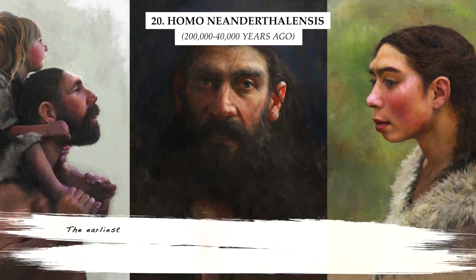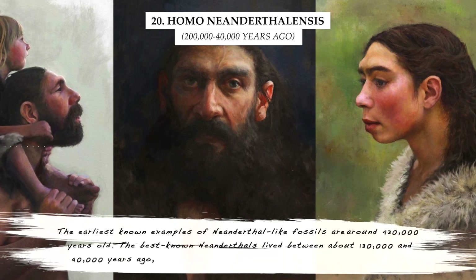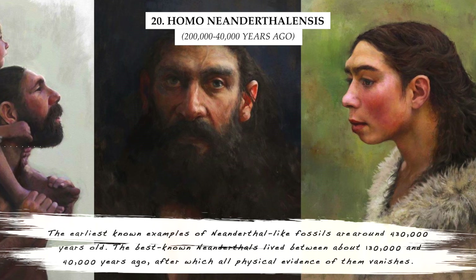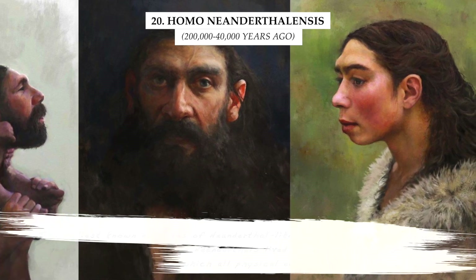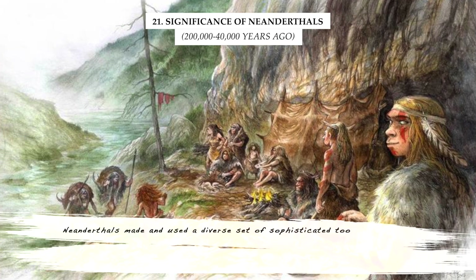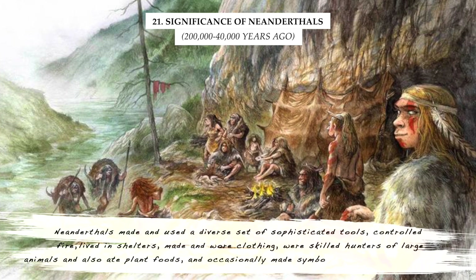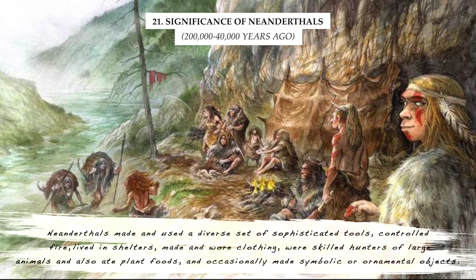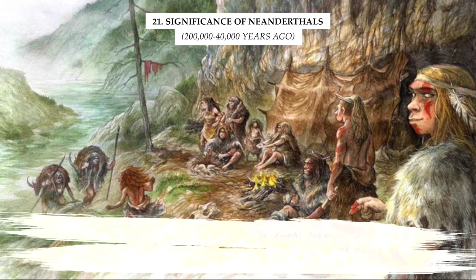The earliest known examples of Neanderthal-like fossils are around 430,000 years old. The best-known Neanderthals lived between about 130,000 and 40,000 years ago, after which all physical evidence of them vanishes. Neanderthals made and used a diverse set of sophisticated tools, controlled fire, lived in shelters, made and wore clothing, were skilled hunters of large animals and also ate plant foods, and occasionally made symbolic or ornamental objects.